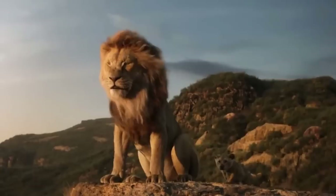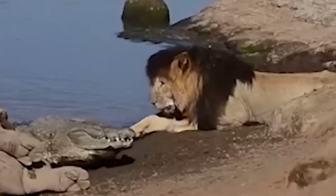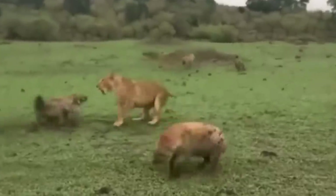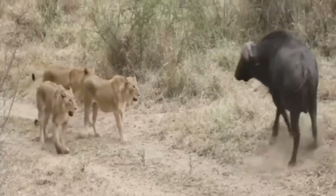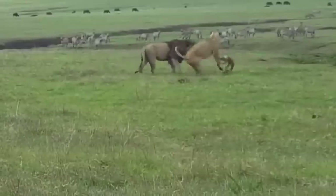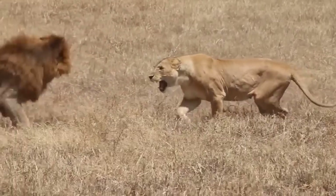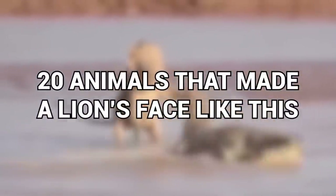Lions are powerful predators known as the king of the jungle, and they often and successfully prey on creatures that are much larger than them. However, in the animal kingdom, not everything is as simple as it looks, and many of the lion's prey can put up a pretty decent fight, and some others are nothing short of a worthy adversary. From the smallest of adversaries to a group of very angry ladies, here are 20 animals that made a lion's face like this.